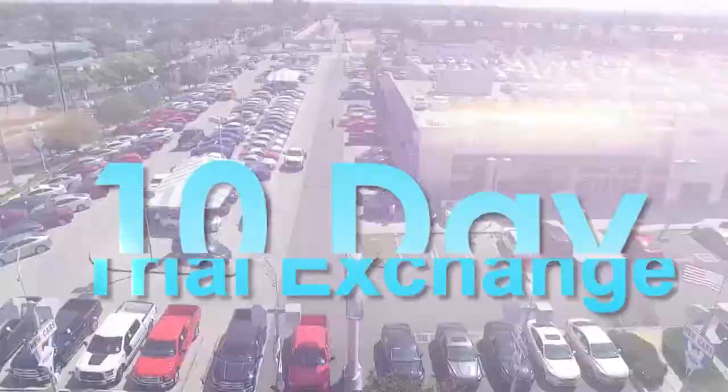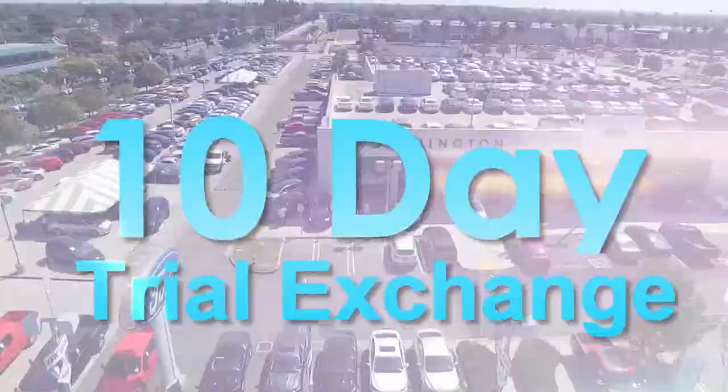And remember, when you shop and buy at Worthington Ford, you get that famous 10-day trial exchange. Pick a car, pick a truck, and drive it for 10 days to be sure it's the right vehicle for you.